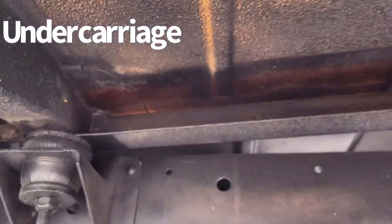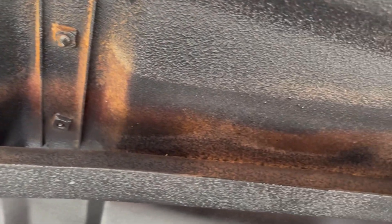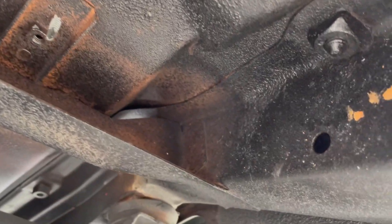Nice to see you underneath the truck. Really nice frame rails. They've done a little undercoat, making it solid. Good condition on the front end.